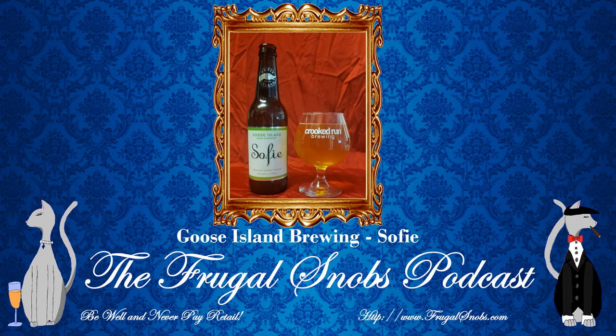Go ahead and give us a quick sniff. What does it remind you of? It reminds me of a glass of champagne, actually. It definitely has that sec scent to it, or the sweet scent.